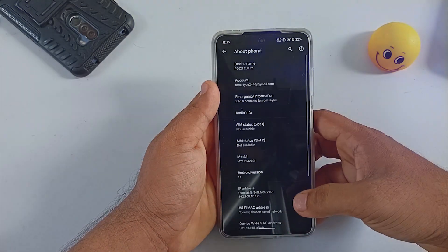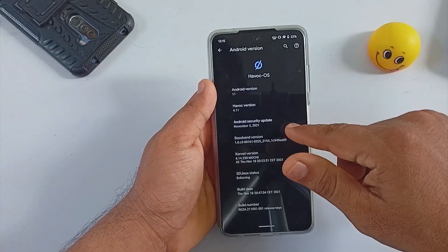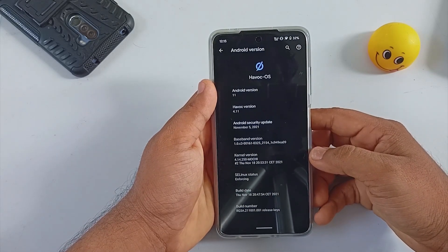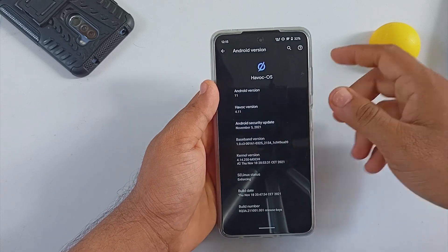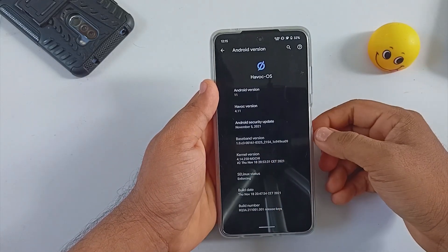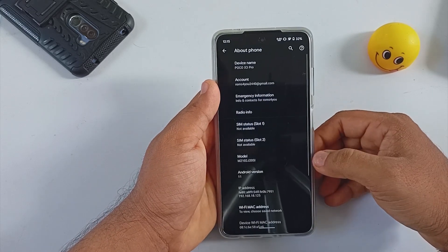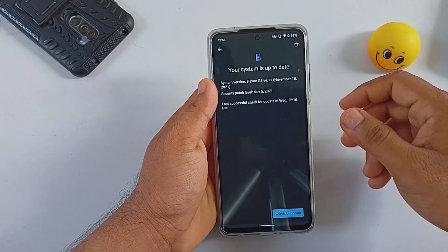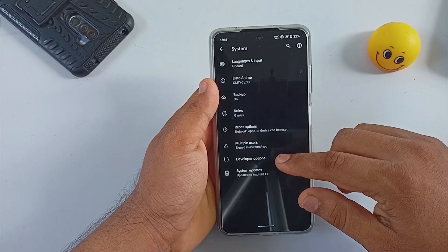Let's quickly get into the About Phone section. The Android version is 11 and HavocOS version is 4.11. The Android security patch level here is from 5th November 2021. SELinux is also enforcing in this build. Under System Settings there is an option for checking system updates — you can get information about your OTA via this.